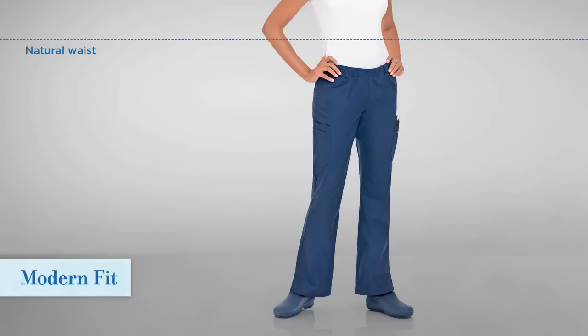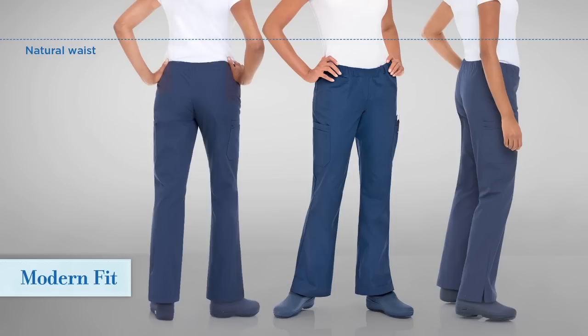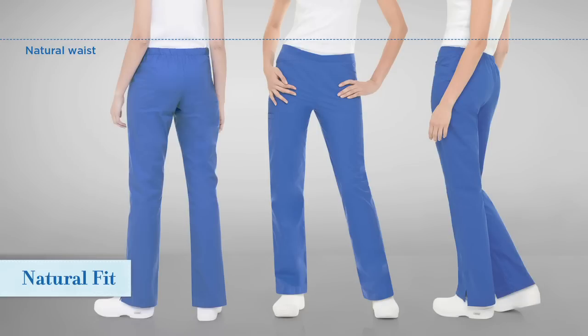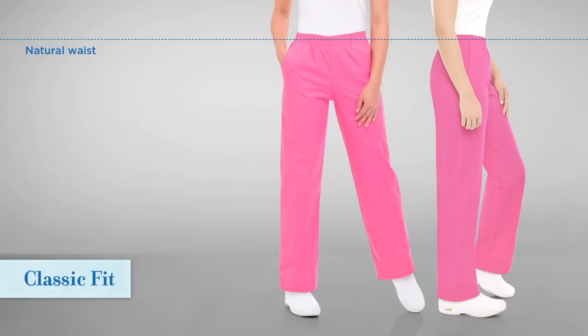The Modern Fit pant has a more progressive rise that sits below the natural waist, approximately 2 inches. The Natural Fit pant sits just at or slightly below the natural waist. And the Classic Fit is more traditional — these pants sit above the natural waist.